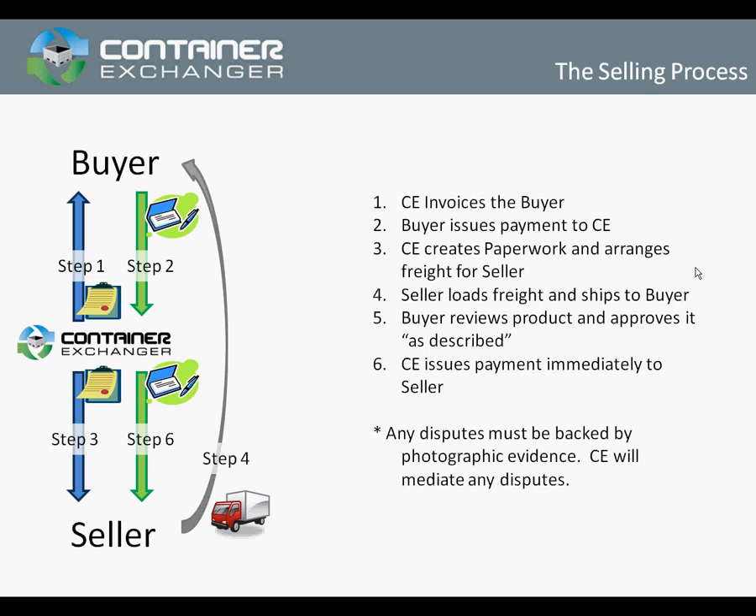Container Exchanger will receive those funds and hold the funds in escrow. Once the funds have been received, we create all the paperwork for you, the seller.